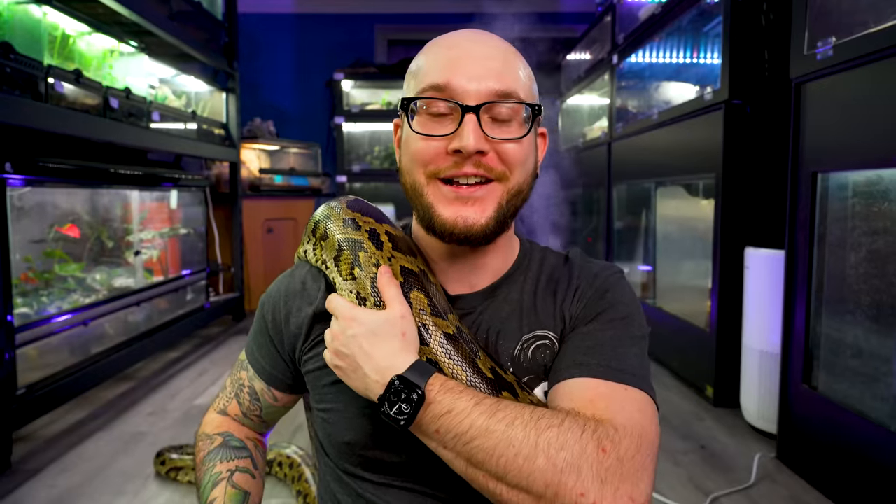I think everyone should have the opportunity to handle one of these beautiful beasts, because they're one of my favorite species. I absolutely love working with them. But if you live in a tiny apartment and don't have room for an eight-by-four-foot enclosure, perhaps the dwarf variety is better for you.